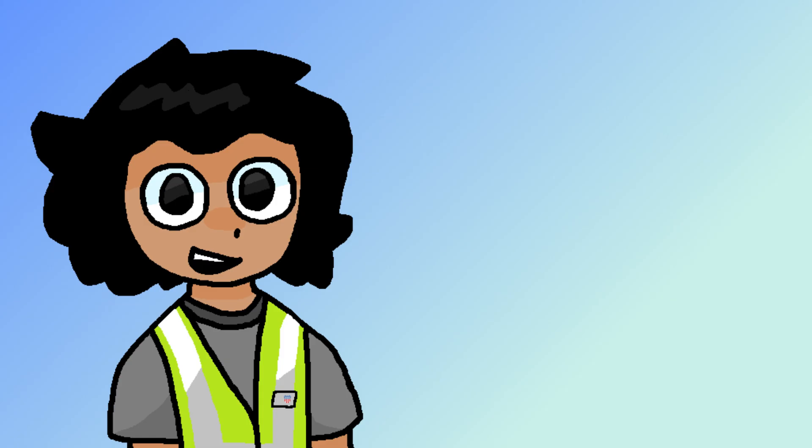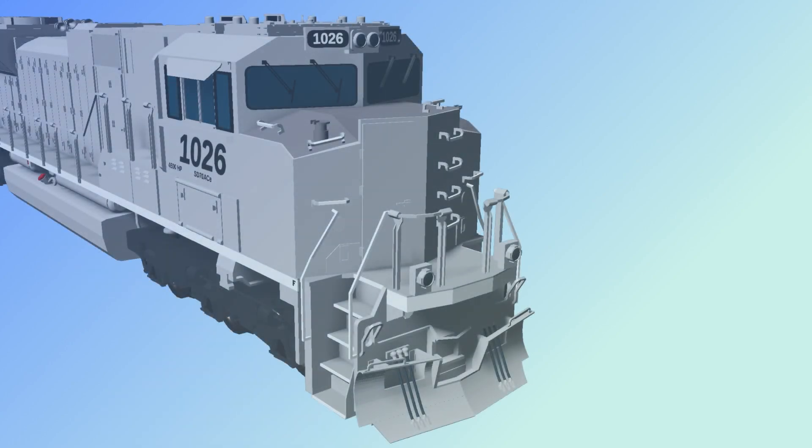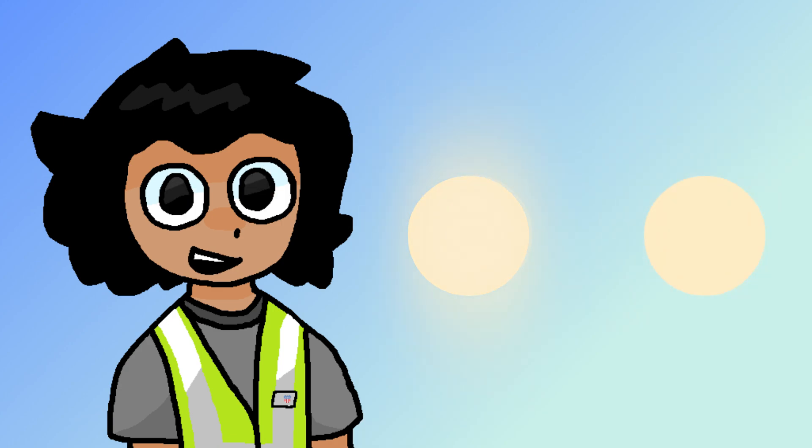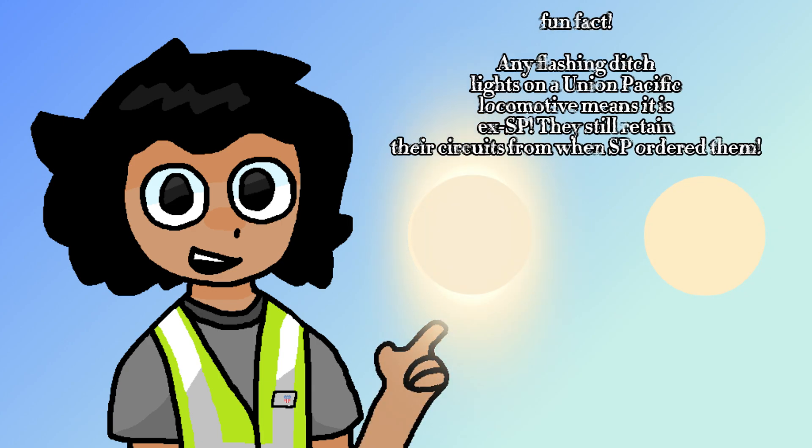These are the most common form of specifications on modern-day locomotives and are mandated by the FRA. Ditch lights are an extra pair of two lights that rest on the pilot or walkway of a locomotive for extra visibility and safety for both engineers and civilians. Passenger railroads are mandated by the FRA to have the ditch lights flash, but for freight railroads it's optional. Railroads on the eastern side of the U.S. commonly have flashing ditch lights, while some on the west do not, with exceptions being some one-off units and various short lines.